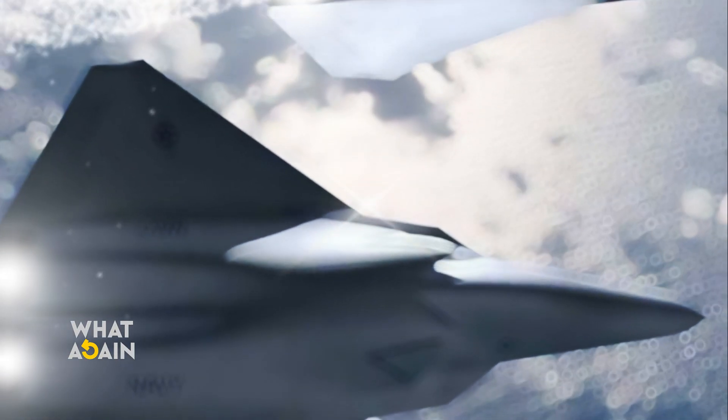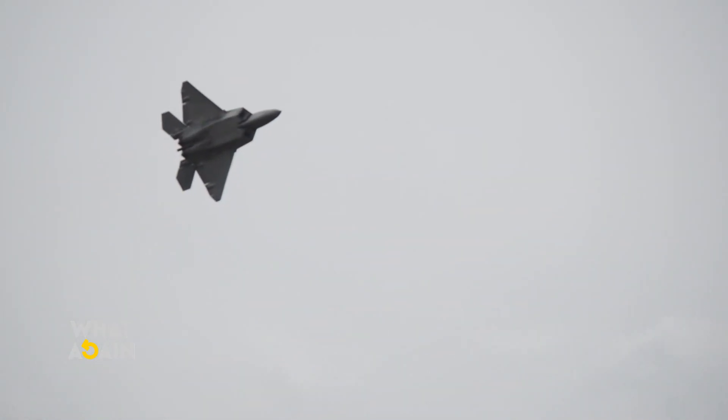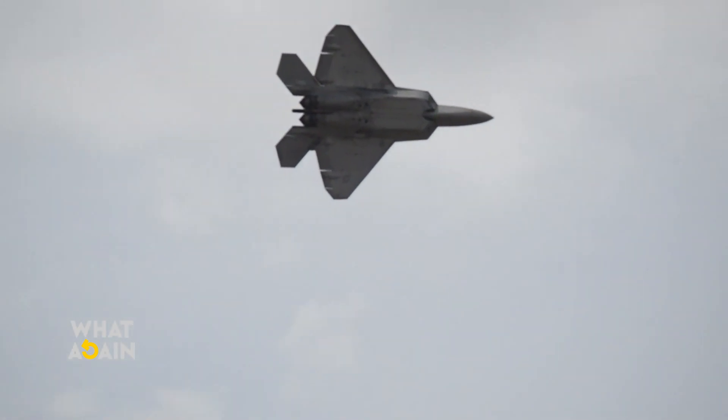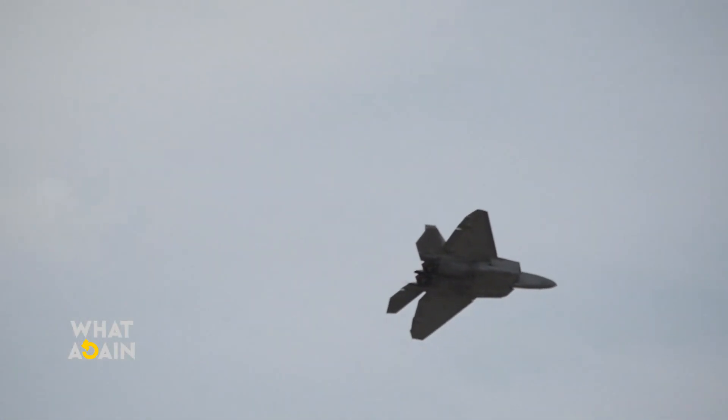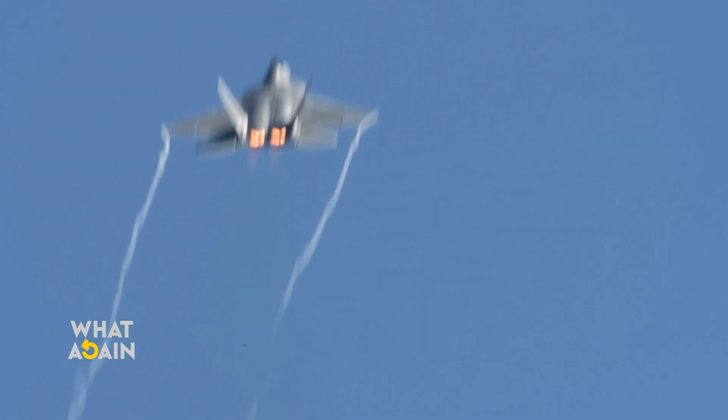The X-44 Manta, a multi-axis tailless aircraft, was derived from the F-22 and was intended to have a stretched delta wing with no tail. In the 1980s, the Air Force initiated the Advanced Tactical Fighter (ATF) program to determine the next generation of frontline fighters.